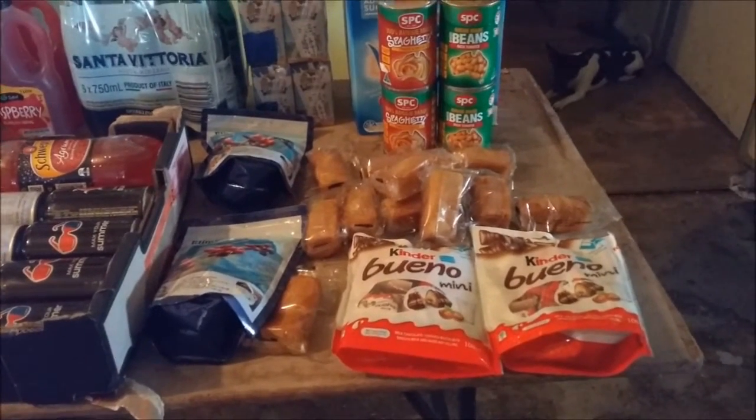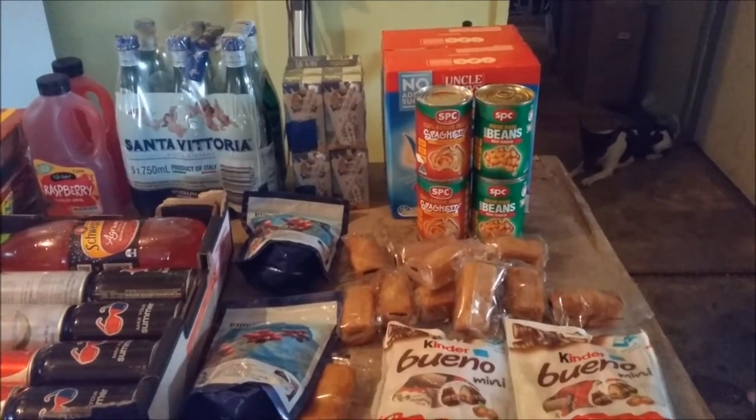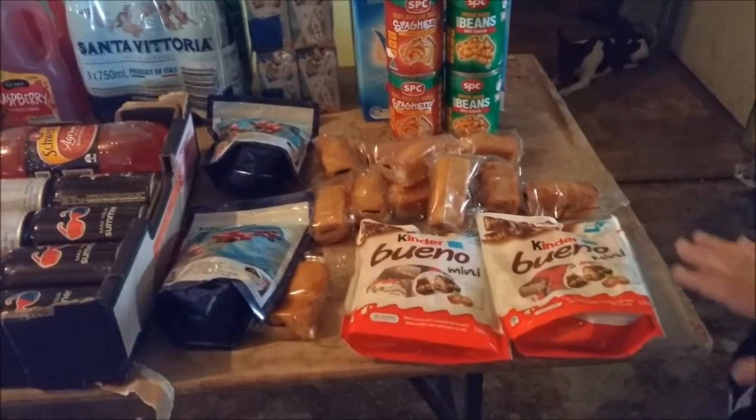I'm sitting down under and today I want to show you my food haul. We go to a food centre that distributes food for a reduced price, and today this is called a pantry pack.